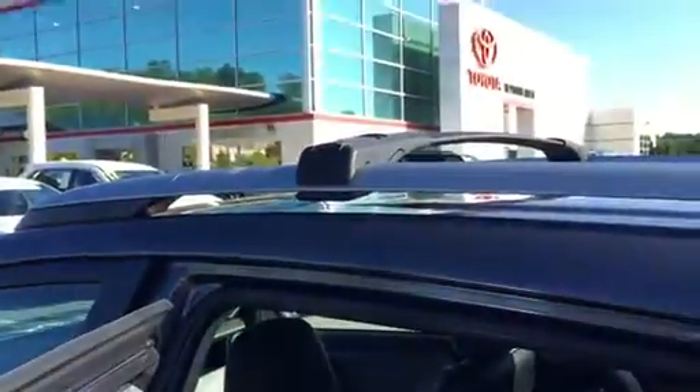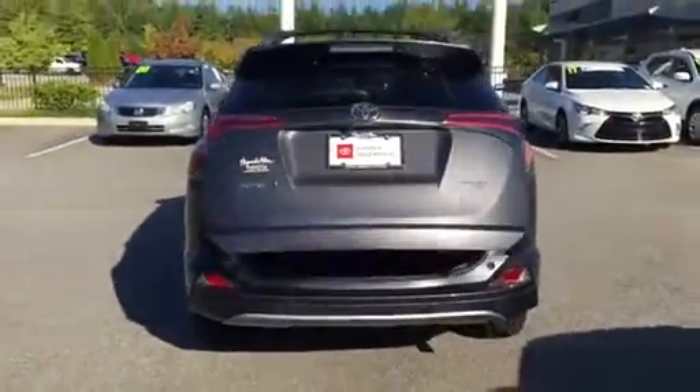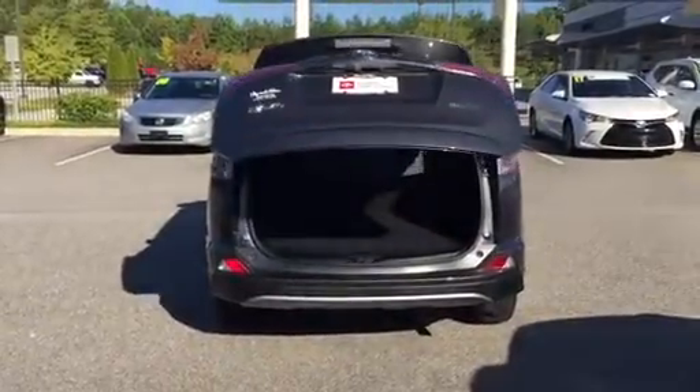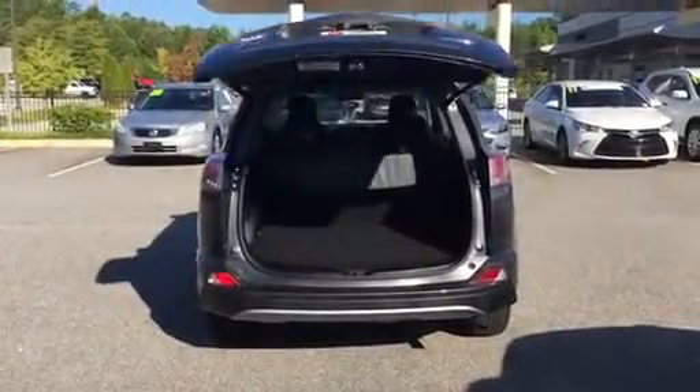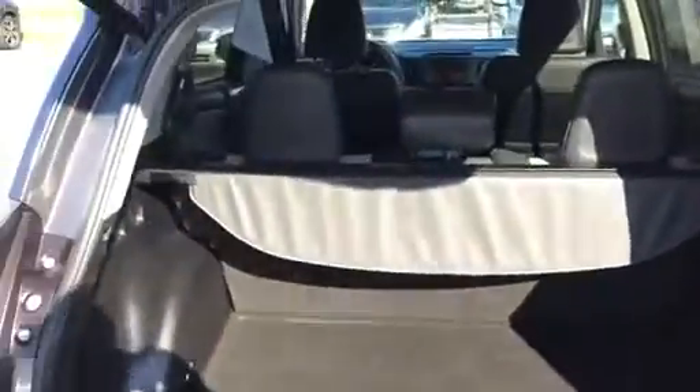It also has crossbars for the rails on the top. Here's the second row. There's a 12-volt adapter on the back as well. On the back you have an electric hatch — it is programmable and it does have jam protection on it. The vehicle also has a spare tire and a tonneau cover.